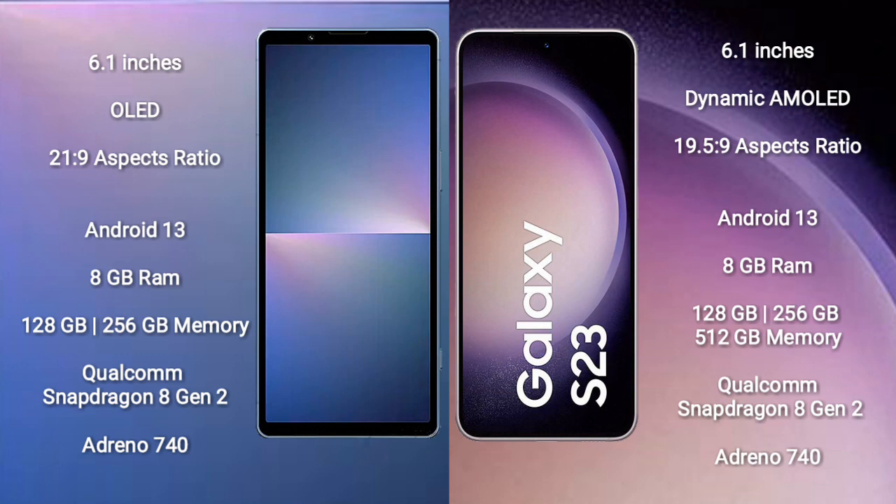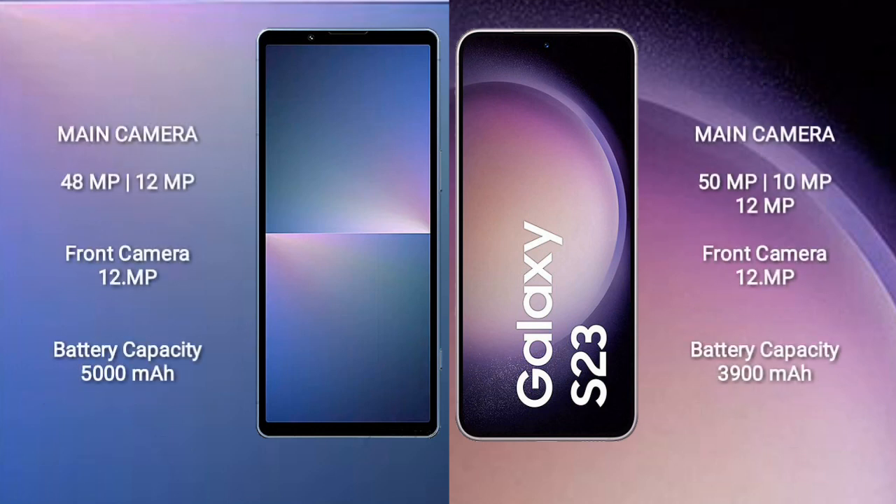Samsung Galaxy S23 also features a Qualcomm Snapdragon 8 Gen 2 processor and Adreno 740 GPU. Sony Xperia 5 Mark 5 has a dual rear camera setup: 48MP plus 12MP, and a 12MP front camera. Samsung Galaxy S23 has a triple rear camera setup: 50MP plus 10MP plus 12MP, and a 12MP front camera.